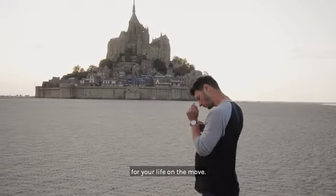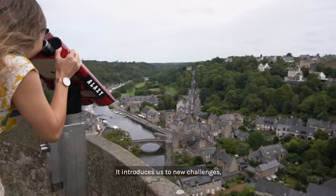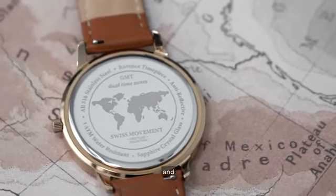This watch was made for your life on the move. Travel expands us in every way and introduces us to new challenges, new cultures, and new passions.